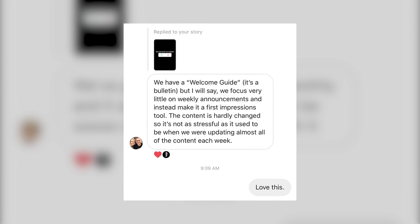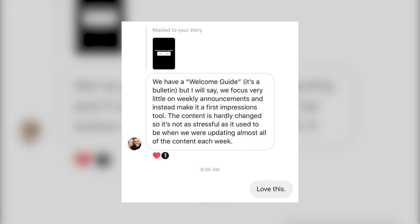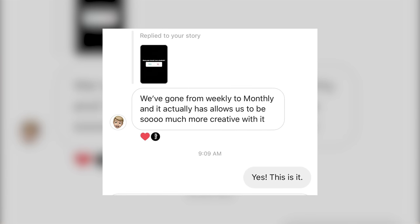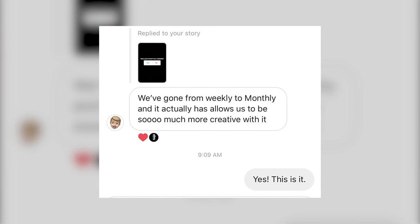Instead, make it a first impressions tool. The content is hardly changed, so it's not as stressful as it used to be when we were updating almost all of the content each week. And then somebody else said, we've gone from weekly to monthly, and it actually has allowed us to be so much more creative with our bulletin. Principle number three of the bulletin: the less the content changes, the better.